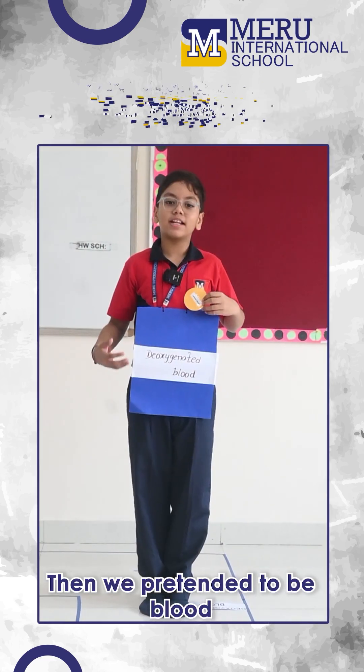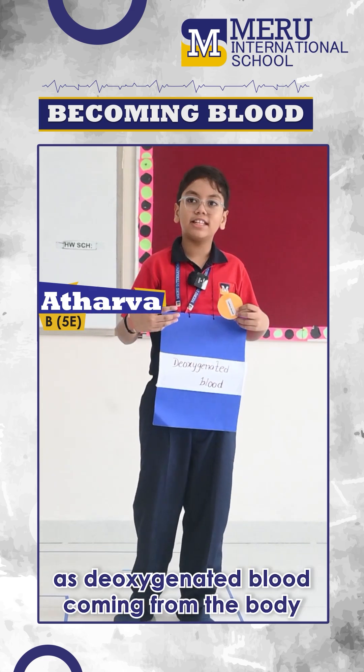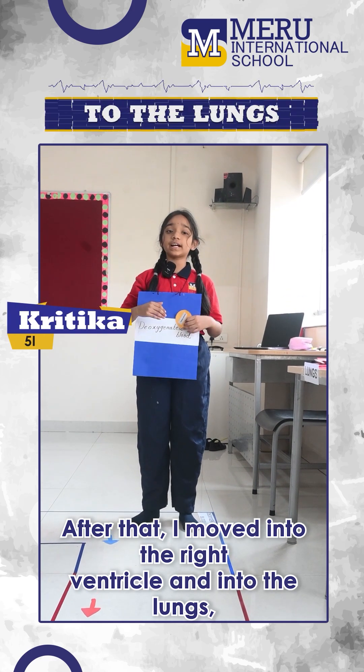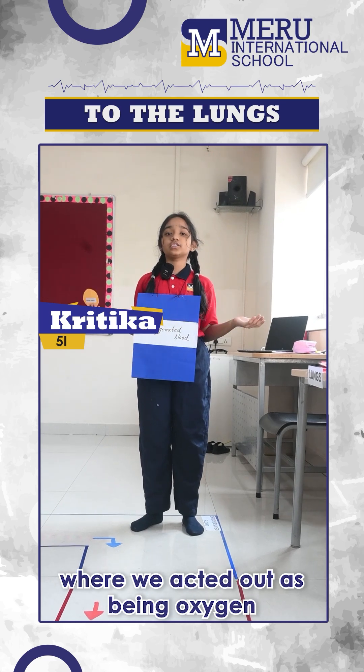Then we pretended to be blood. I started the journey by entering the right atrium as deoxygenated blood coming from the body. After that, I moved to the right ventricle and then to the lungs, where we acted out receiving oxygen.